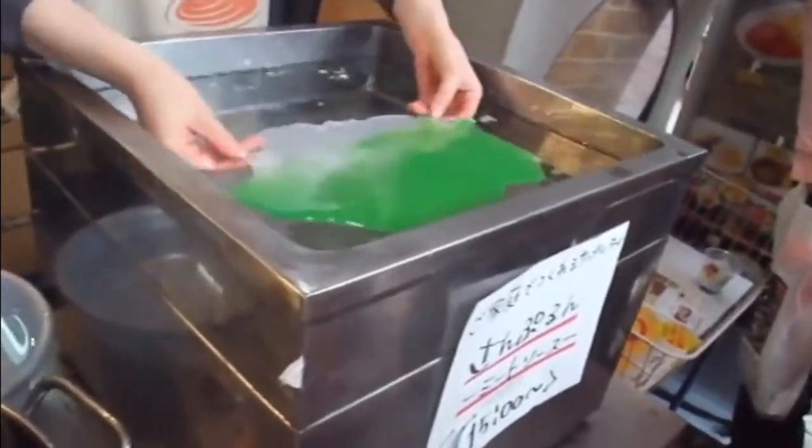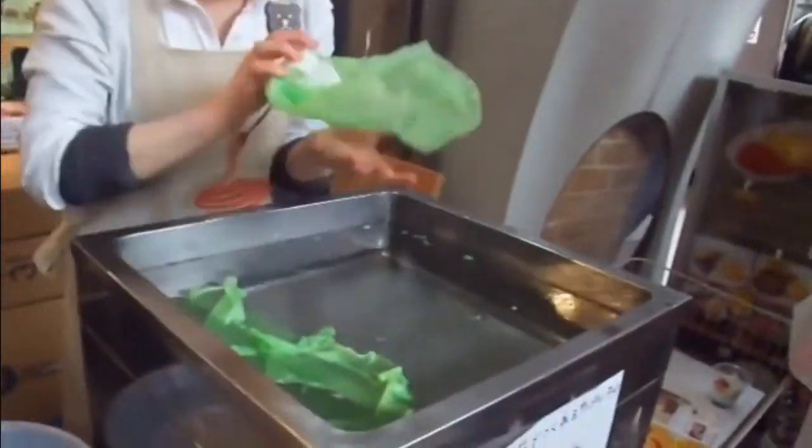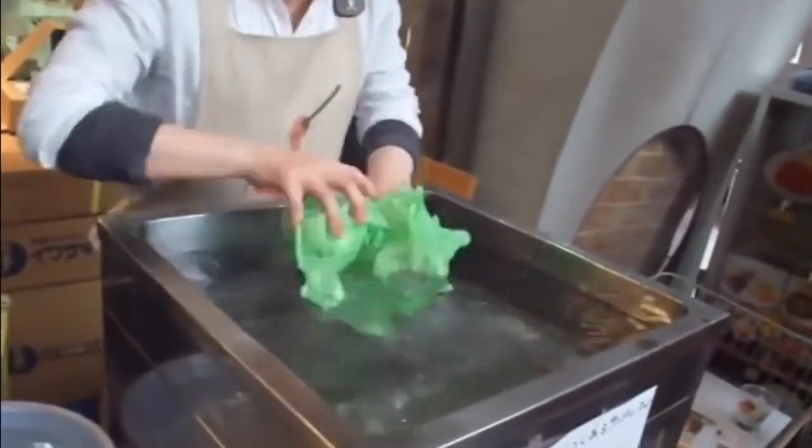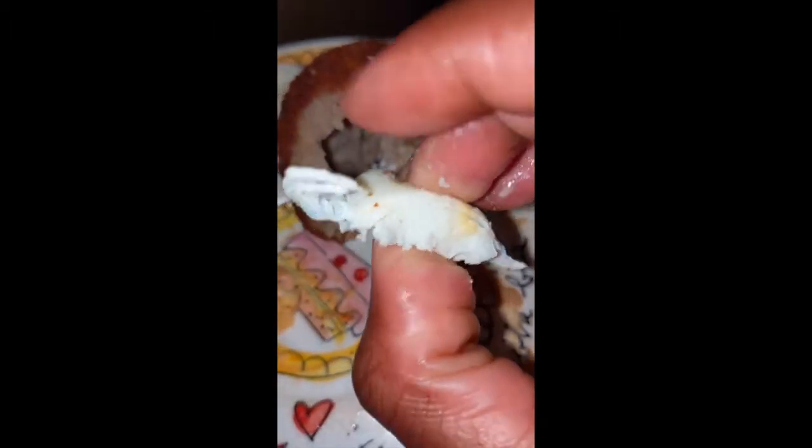There were also videos about artificial cabbage — people supposedly making it with liquids that looked white and green, layering it up in a pool of some kind of liquid substance, and then forming cabbage. People were like, 'Oh my goodness, is this what we're eating?' Thousands and thousands of people were sharing these videos online.